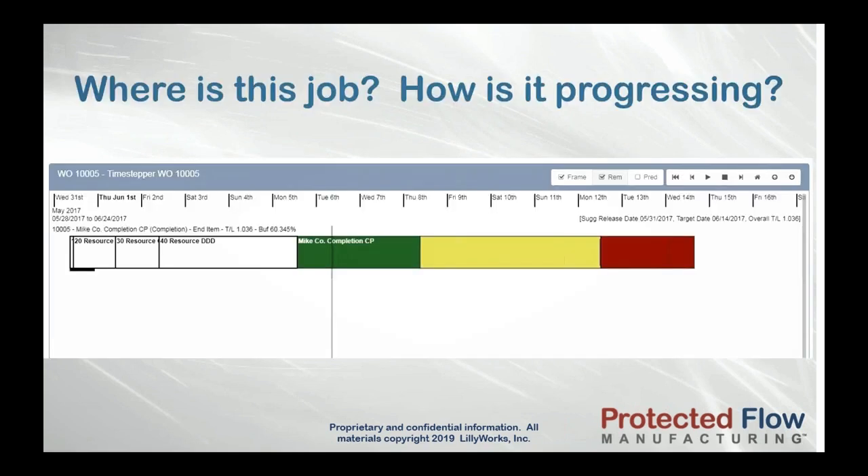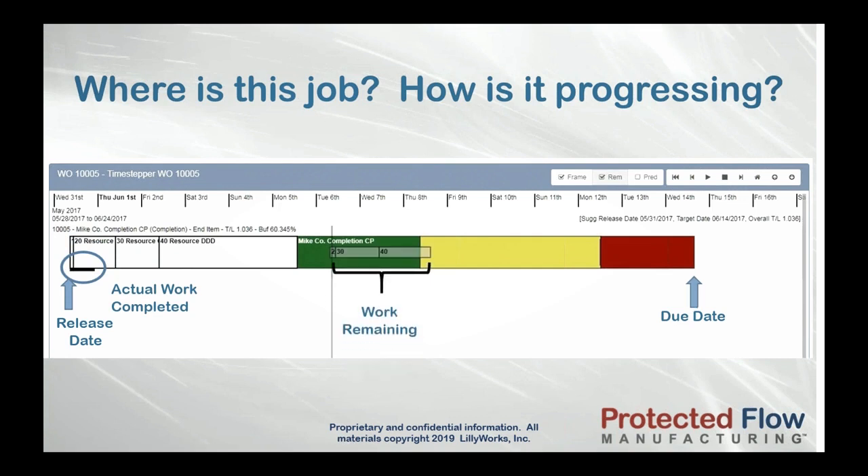For every work order, Protected Flow Manufacturing visually shows at a glance the due date, and when the job should be released. This is important — releasing jobs too early results in false bottlenecks, confuses true priorities, and slows the flow of material through the shop floor. It also shows how much work has been completed, how much work remains, and how much time is left to get that remaining work done.